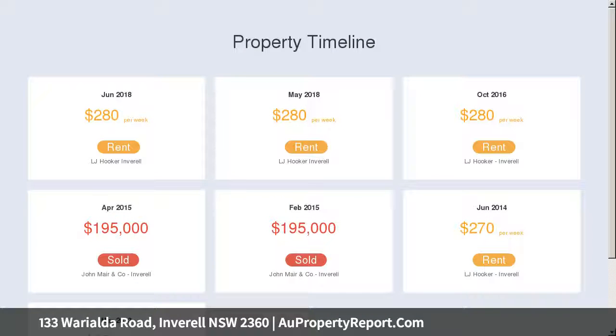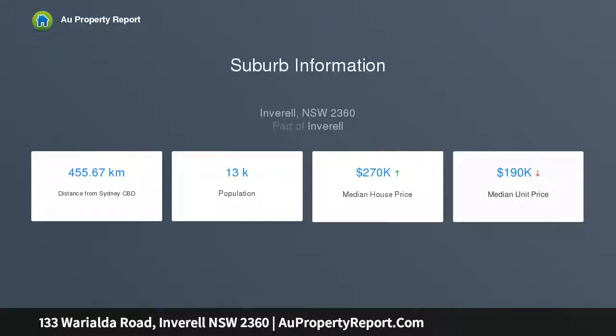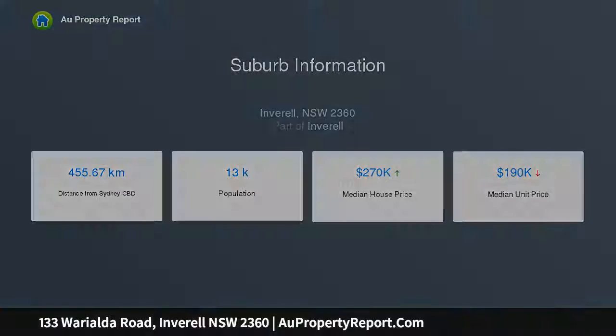4 bedrooms in total with carpet flooring, 2 offering built-in wardrobes. Tidy bathroom with built-in bathtub with overhead shower and single vanity. Separate tiled toilet situated off the laundry, with the laundry offering external access.